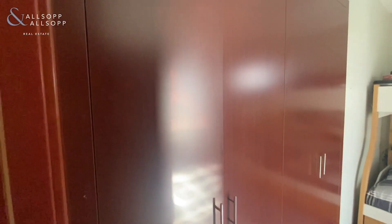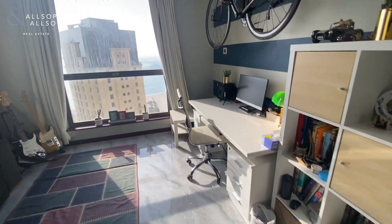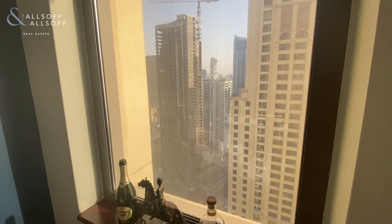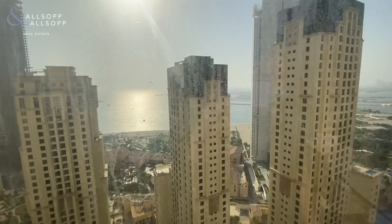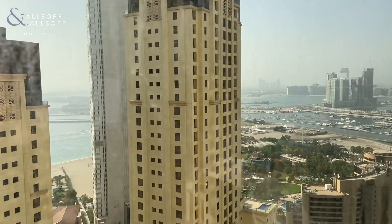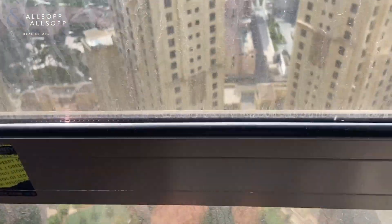Coming into bedroom two, you've got lots of fitted wardrobes and a dual aspect — looking out to the marina and a sea view. You can also see the new Atlantis Residences and Dubai Harbour over there, as well as the community area downstairs.